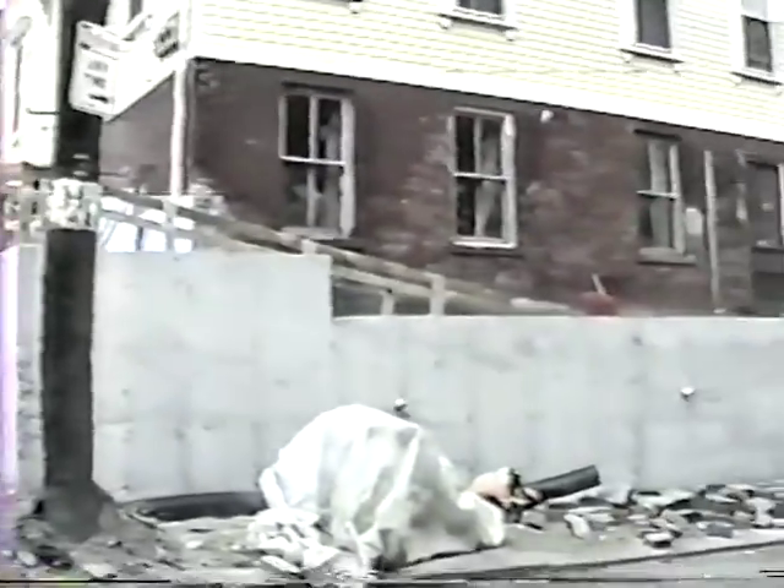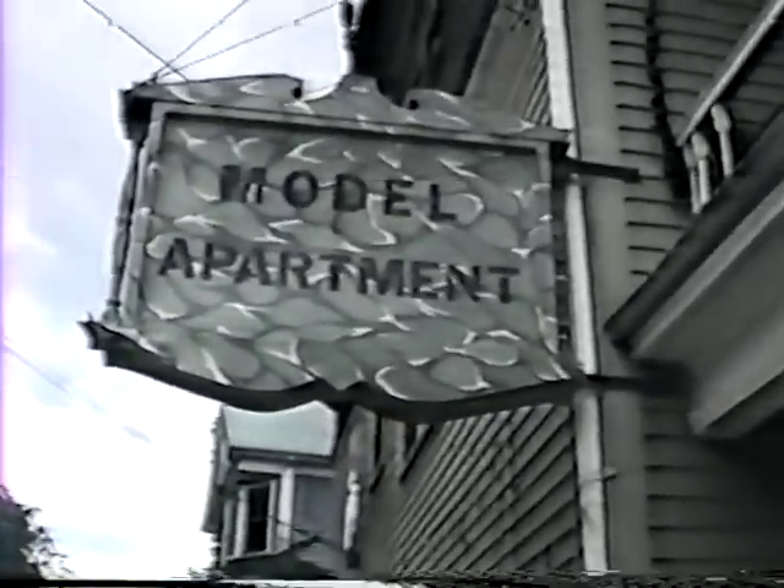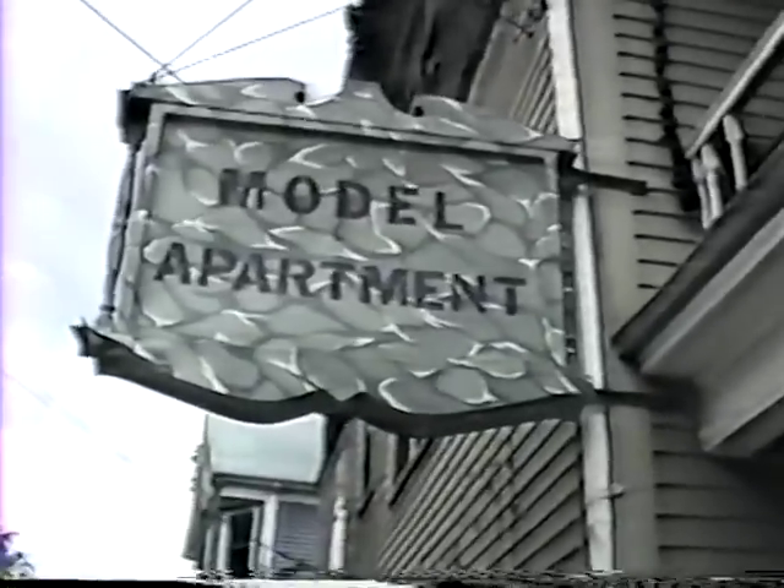Pearson Post Industries brings you to Model Apartment at 71 Bowen Street, a challenging alternative to interior design and decoration. Watch as Pearson Post Industries' crack team of Special Forces Rapid Deployment Interior Decoration Squad transforms this ordinary two-bedroom apartment into a conceptual and visual extravaganza.